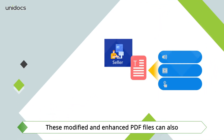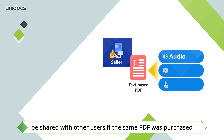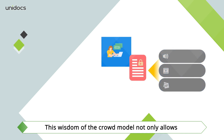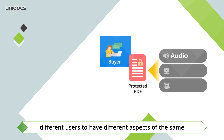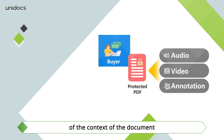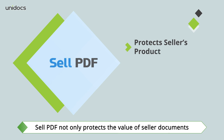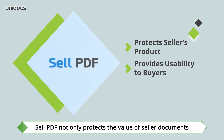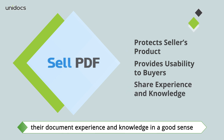These modified and enhanced PDF files can also be shared with other users if the same PDF was purchased. This wisdom of the crowd model not only allows different users to have different aspects of the same content, but also helps them gain a broader understanding of the context of the document. Cell PDF not only protects the value of seller documents, but also provides buyers with great usability to share their document experience and knowledge.